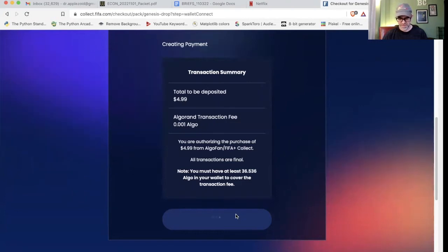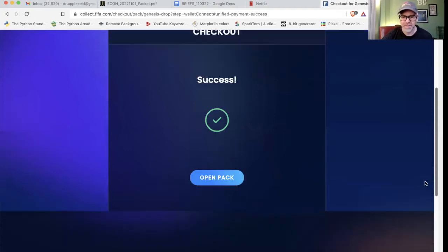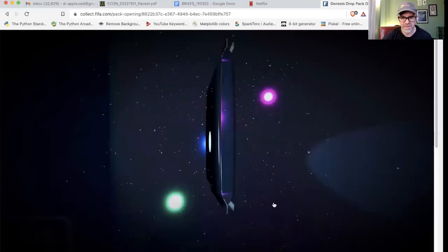By the way guys, if you're using MyAlgo and you don't have Para wallet, you can actually connect your Para wallet with your MyAlgo account — I've got a video on how to do that, I'll put that up above. As you can see, that's been a success. Let's open a pack — it just opens up like that, hit 'Open Pack.'